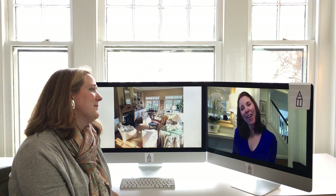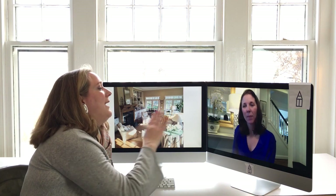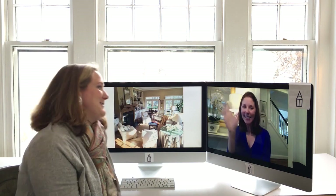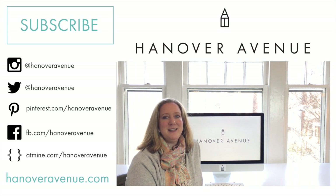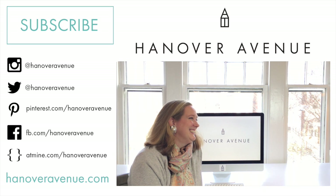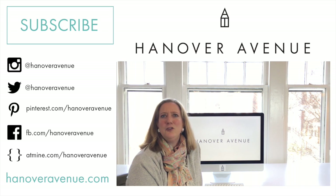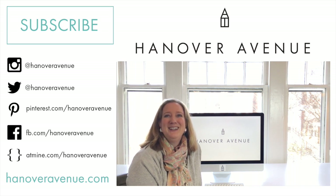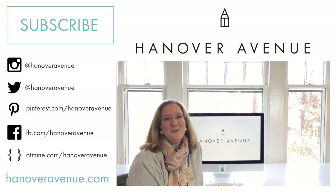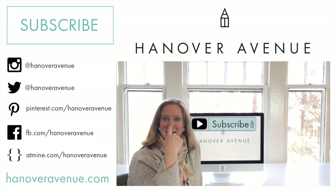Thank you so much to Anna Kristen for being our first reader room — we're honored. If you love this video and want to see more, head to HanoverAvenue.com and don't forget to subscribe.